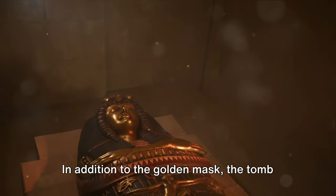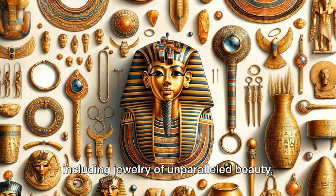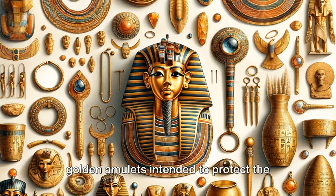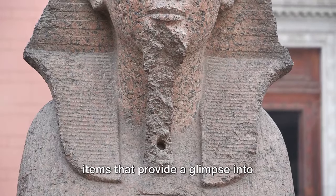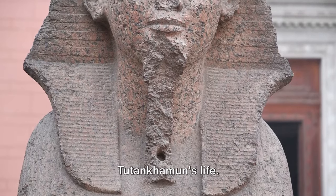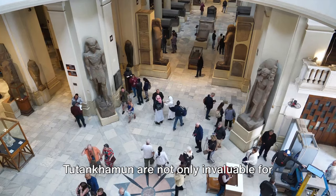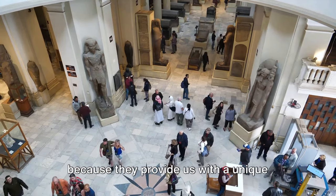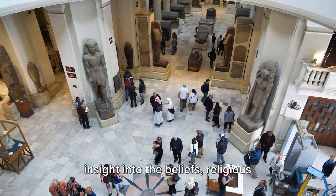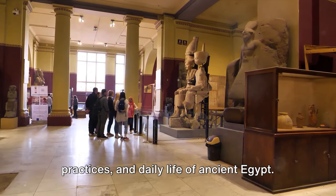In addition to the golden mask, the tomb contained a wealth of other objects, including jewelry of unparalleled beauty, golden amulets intended to protect the pharaoh in the afterlife, and everyday items that provide a glimpse into Tutankhamun's life. The objects found in the tomb are not only invaluable for their beauty and craftsmanship, but also because they provide us with a unique insight into the beliefs, religious practices, and daily life of ancient Egypt.